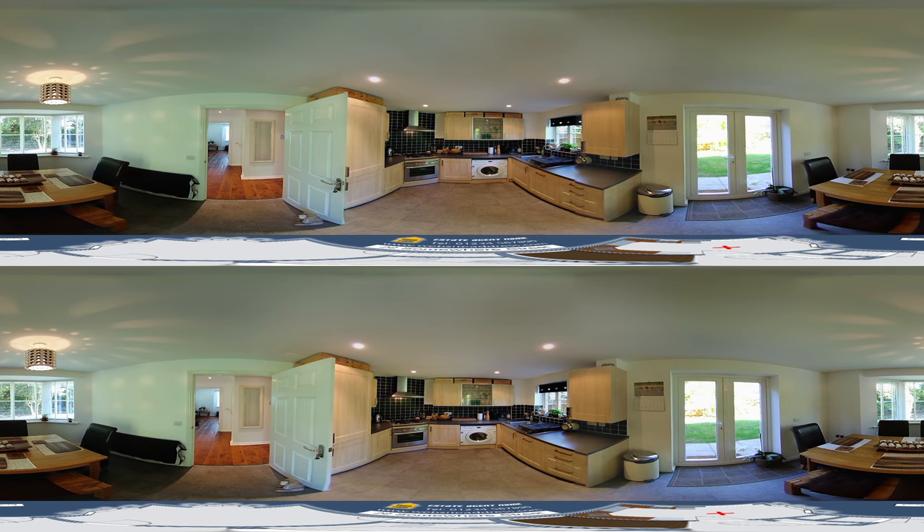The kitchen is the only part of the house that has not yet been modernised. However, it has all the fitted white goods and a dining area in the bay window to the front of the house. There is also a double door leading out into the rear garden.